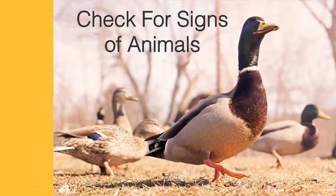Check for signs of animals in the attic, roof, or vents. If there's any sign of animal life, such as nests, droppings, food, chew marks, etc., try to find the source or call an animal specialist.